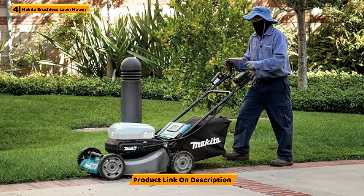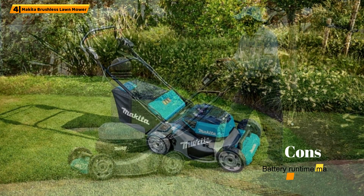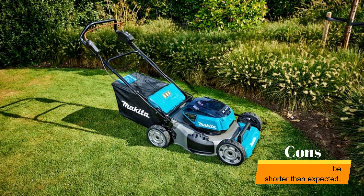The mower's 3-in-1 design includes mulching, bagging, and side-discharge options, making it versatile and adaptable. Furthermore, the mower has a quiet mode to reduce noise during operation.